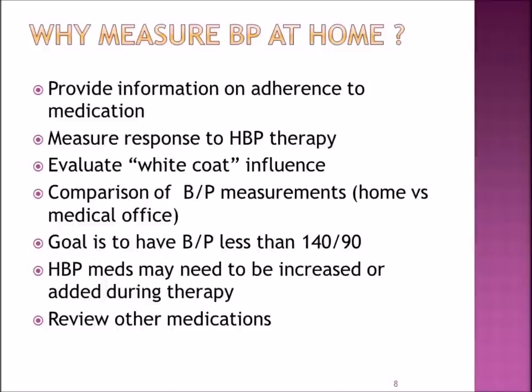The goal is to have blood pressure less than 140 over 90, unless otherwise indicated by your health care team. Sometimes antihypertensive medications may need to be increased or added during the therapy, and it also allows us to review other medications that you're taking during this time.